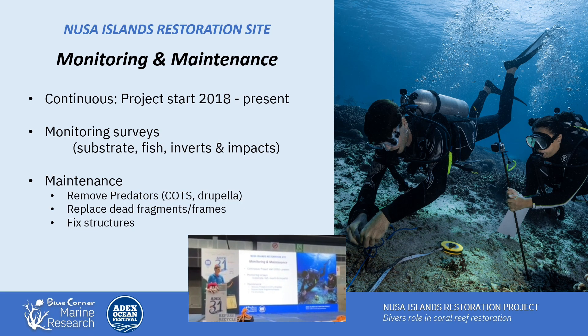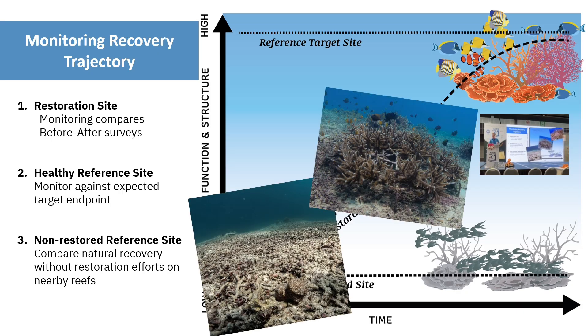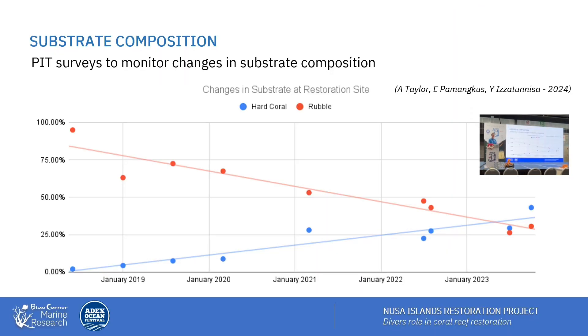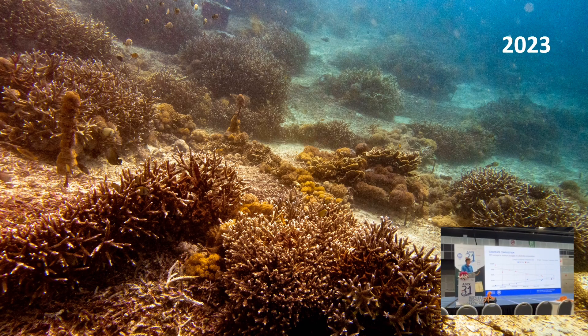Now that we've been running this particular site for about seven years, we're tracking the recovery trajectory — we knew the initial state and our target community, and hopefully our monitoring confirms we're getting there. We get students involved in data collection, doing fish counts, quadrat surveys, and tape measure surveys to help our scientists collect data. We found an obvious significant decrease in rubble and a corresponding increase in hard coral, and if we overlay soft coral, sponges, and other substrates, we have quite high percent coverage of living substrate.